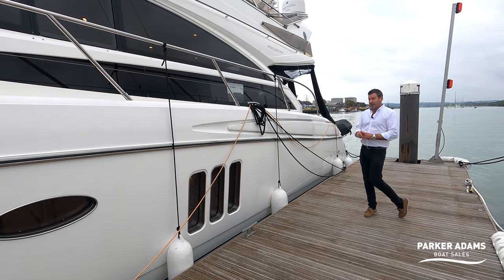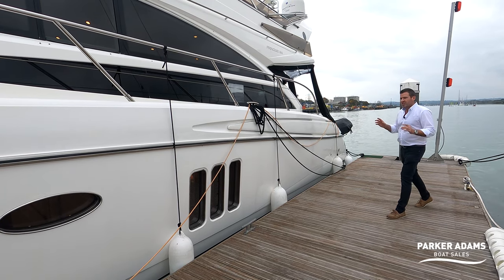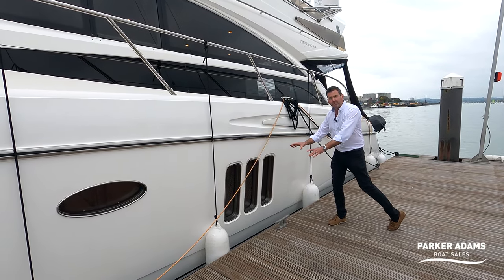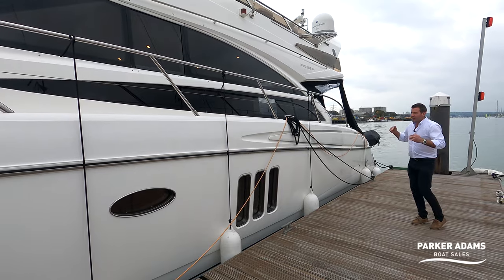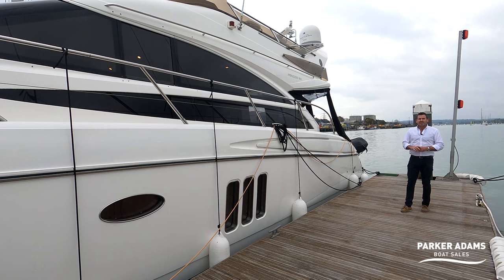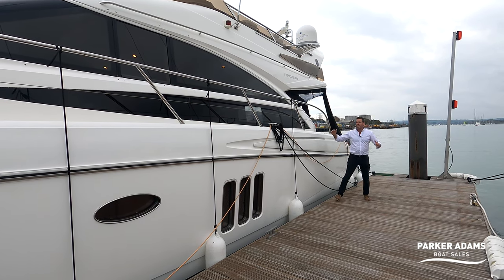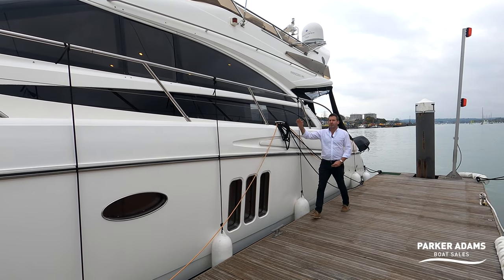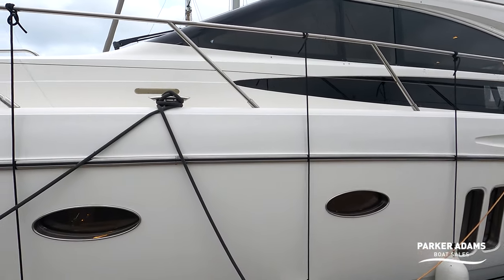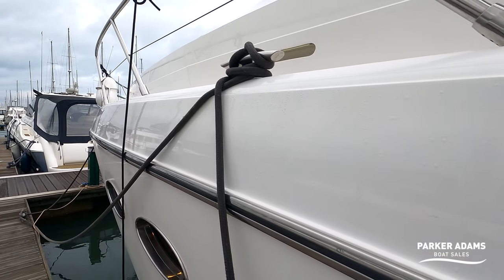We're really excited about showing you around this one, really because this is the first model Princess made with the full-width mid cabin. It's really when Princess stepped up the level of accommodation in their models. As you can see, it's just a really big boat — a massive freeboard on here for a 54-footer — but absolutely beautiful lines. The Princess 54 has always had ageless lines and is in beautiful condition.